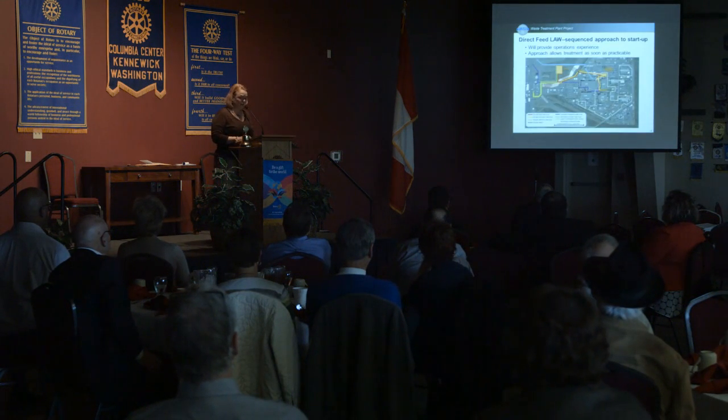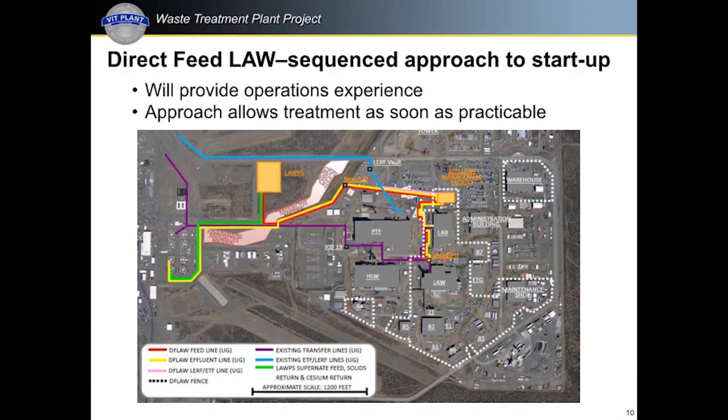Direct LAW does involve the construction of a facility on the tank farm side to actually remove cesium and solids — which can't be processed by low-activity waste — from the waste stream. The effluent from LAW will be managed in a new facility constructed at the WTP site called the Effluent Management Facility. This allows treatment of waste from the tanks to begin as soon as possible and gives us significant operational experience treating the largest volume of waste at the lowest radioactivity levels.